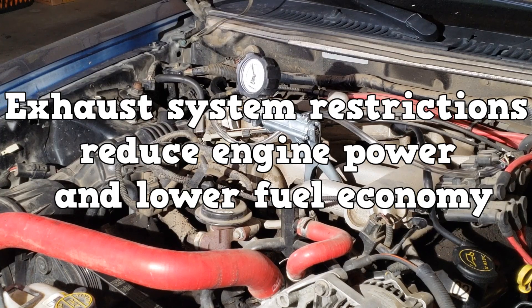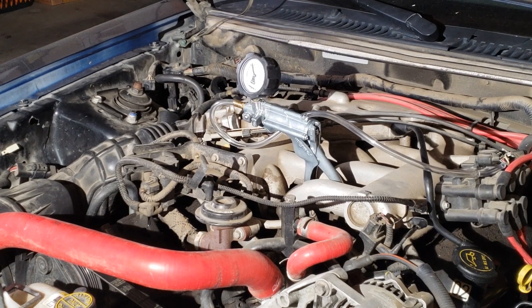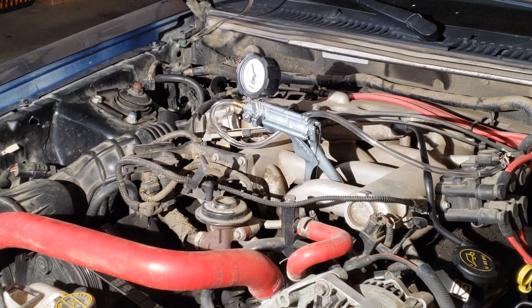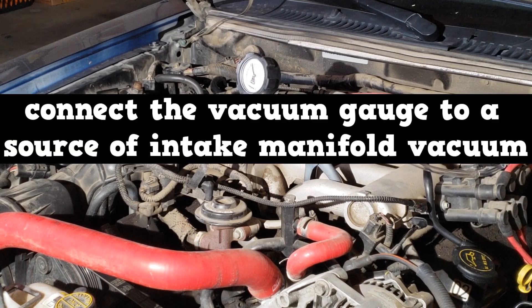Exhaust system restrictions reduce engine power and lower fuel economy. The easiest test to perform is the intake manifold vacuum test. On an idling engine, connect the vacuum gauge to a source of intake manifold vacuum.